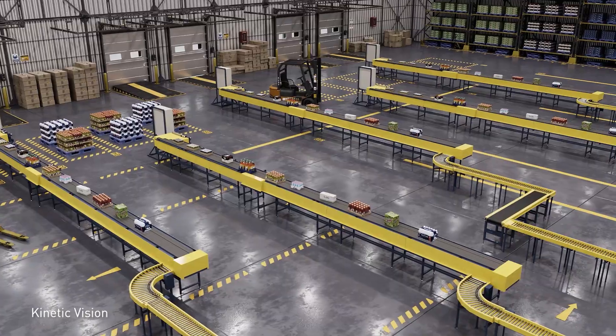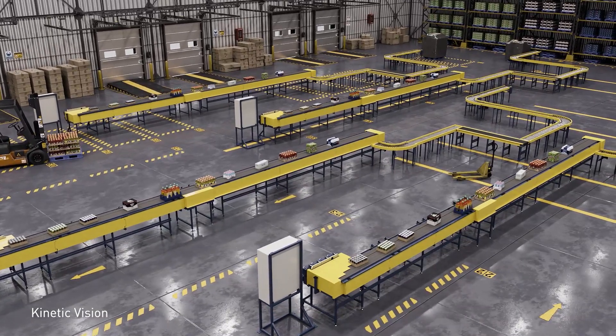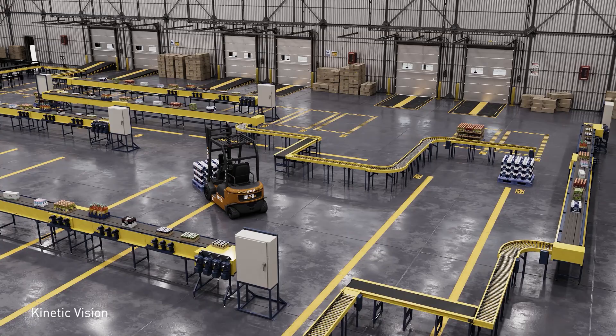NVIDIA Omniverse makes it possible to simulate distribution center design, improving workflows and throughput with photorealistic, physically accurate virtual environments.